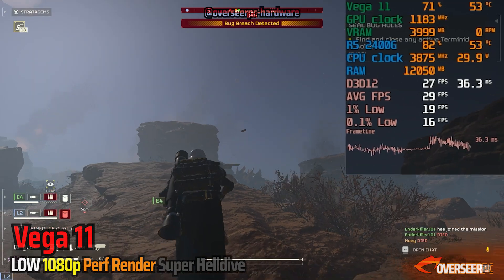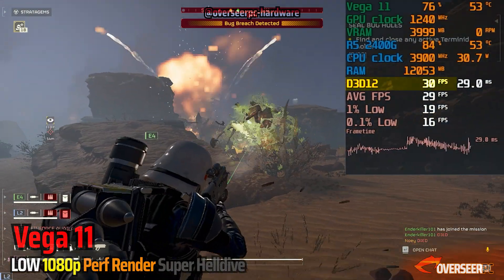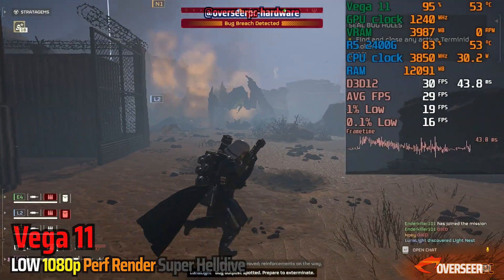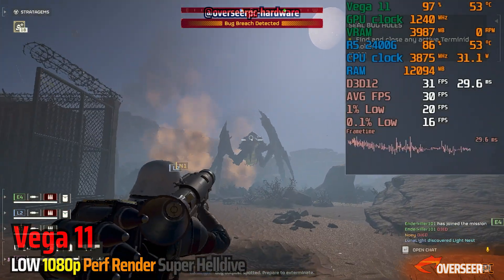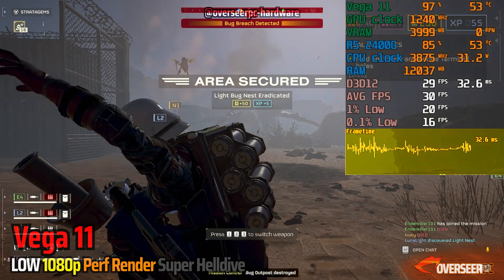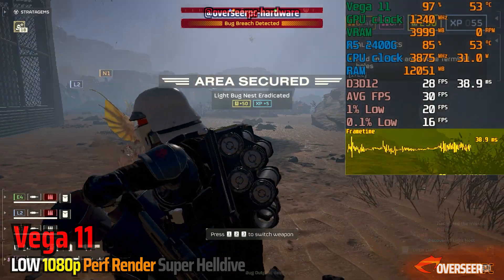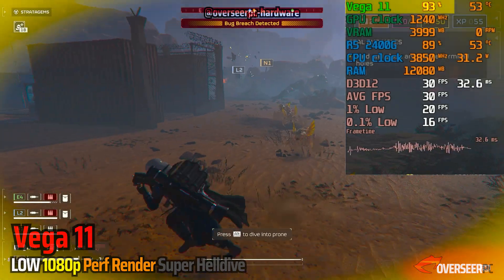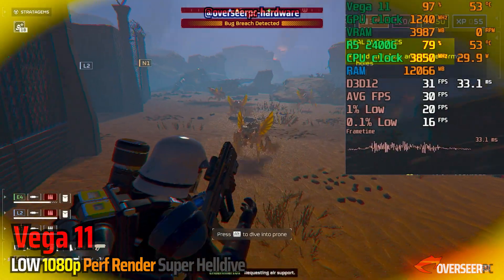In Helldivers 2, we're getting about 30 FPS at 1080p low with performance render scale set really low. The stuttering is quite bad even with a lot of effects. We haven't maxed out our GPU because we are clearly in a CPU bottleneck scenario.